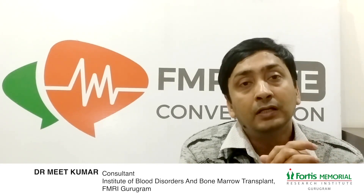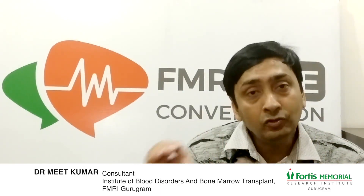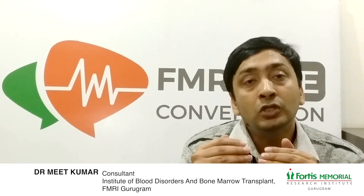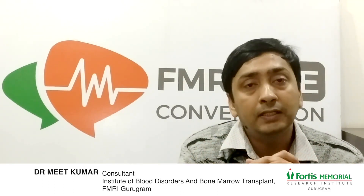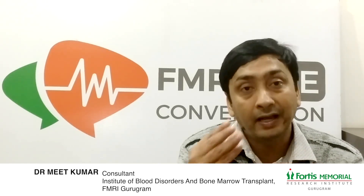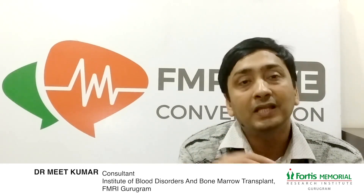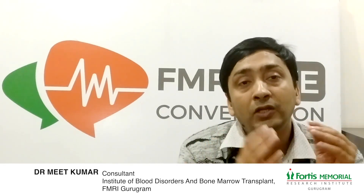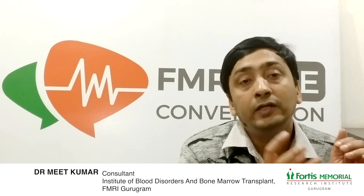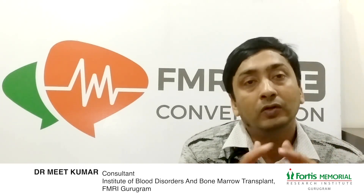As far as allogeneic stem cell transplant is concerned, it is usually reserved for patients who have aggressive hematological disorders involving leukemias — including acute myeloid leukemia, acute lymphoblastic leukemia, myelodysplastic syndrome — and patients who have been refractory to autologous stem cell transplant or whose disease has come back after autologous stem cell transplant.